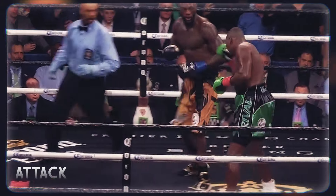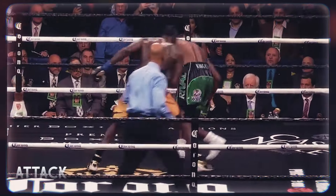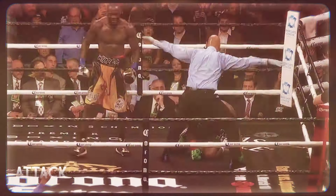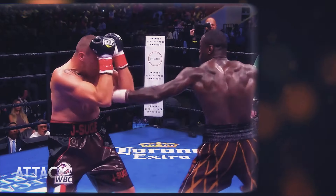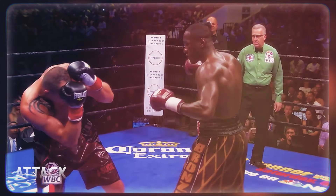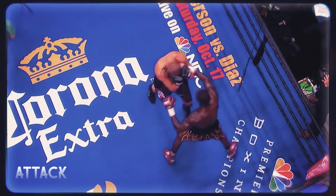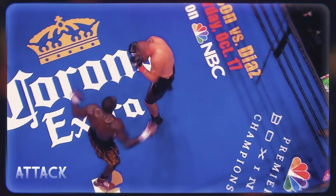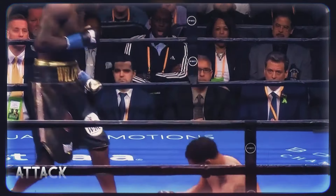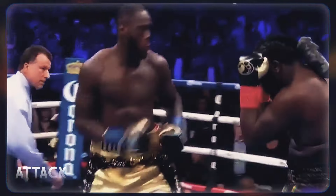Wilder's monstrous strength, combined with great speed for a heavyweight, amplifies his already powerful shots and is a problem for anyone who faces him in the ring. He is a boxer that can inflict damage even through the opponent's gloves. If you stand still against Wilder, chances are you're getting knocked out. And this is precisely what makes him such a dangerous fighter.